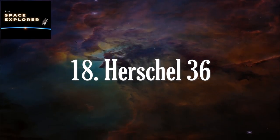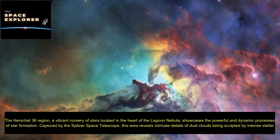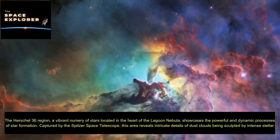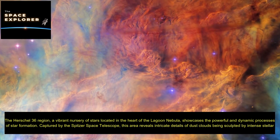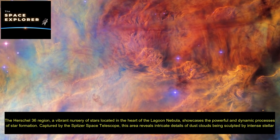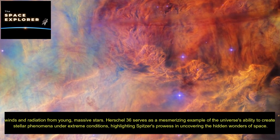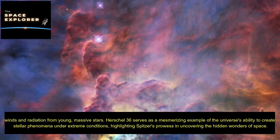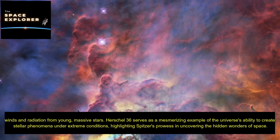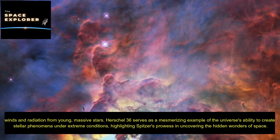The Herschel 36 region, a vibrant nursery of stars located in the heart of the Lagoon Nebula, showcases the powerful and dynamic processes of star formation. Captured by the Spitzer Space Telescope, this area reveals intricate details of dust clouds being sculpted by intense stellar winds and radiation from young massive stars. Herschel 36 serves as a mesmerizing example of the universe's ability to create stellar phenomena under extreme conditions, highlighting Spitzer's prowess in uncovering the hidden wonders of space.